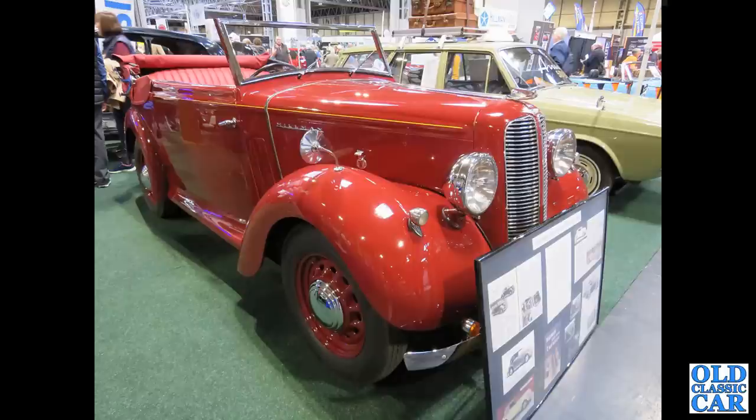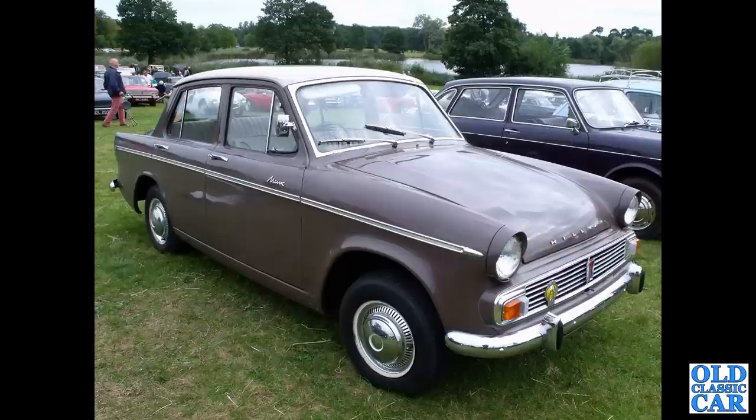To open this collection of classic Roots Group vehicles, we've got a Hillman Minx foursome drophead coupé from 1938, and here, much later, a Hillman Minx of the mid-1960s.